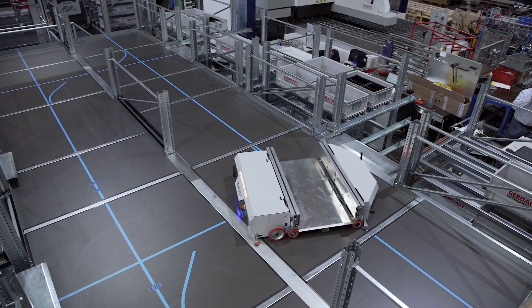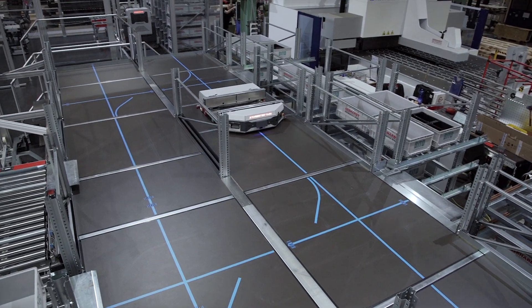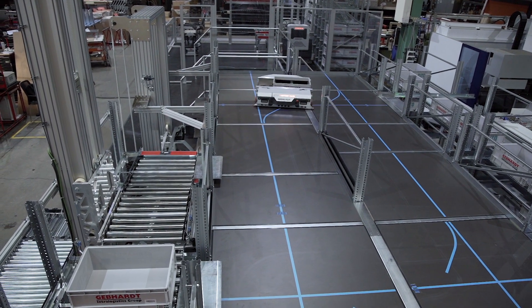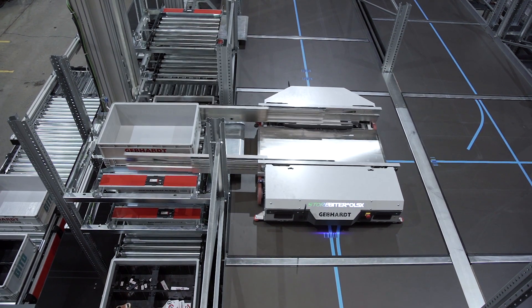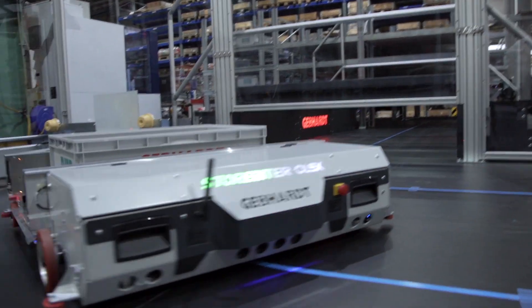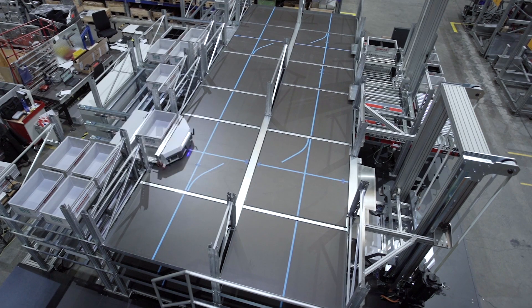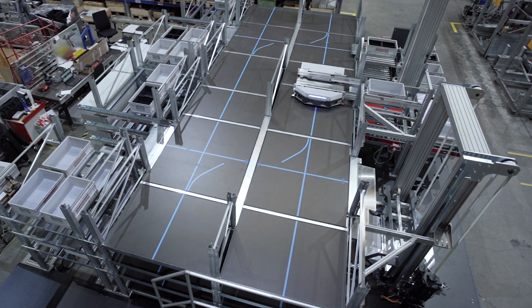Hello to all the interested people for innovative intralogistics. My name is Fabian Blatt and I'm responsible for the development of shuttle systems and mobile robots at Gephard. The One Level Shuttle X — OLSX for short — is the newest member of our proven Starbiter Shuttle family. The basis for this is a combination of established Gephard Shuttle and AGV technologies. With its highly flexible system structure, the OLSX is the best solution for high scaling requirements and the associated customer benefits.